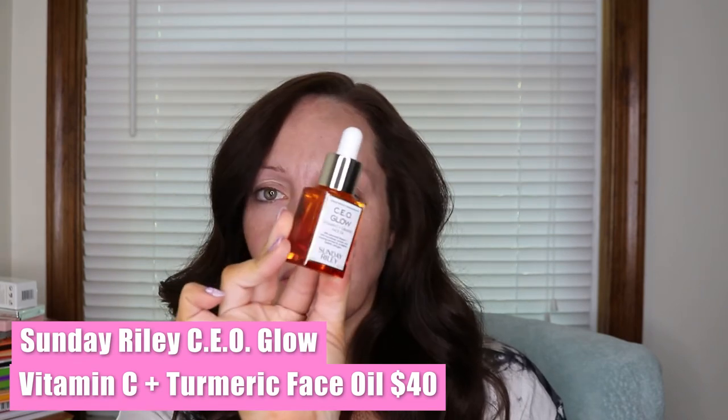Now we've got some skin stuff. They do make sure to package this well because they don't want it to break. This is the Sunday Riley CEO Glow — it's a vitamin C and turmeric face oil. It smells like skincare, kind of like vitamin C or oranges. This one retails for $40. It's for dark spots — a fast absorbing oil packed with a cocktail of skin brighteners. I do have some sunspots from when I was younger and didn't wear sunscreen living in Florida, so this will be really nice to add into my nightly routine.